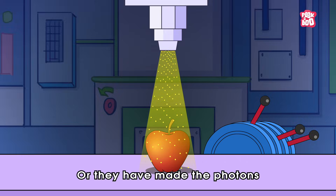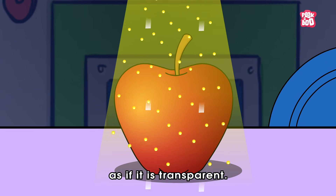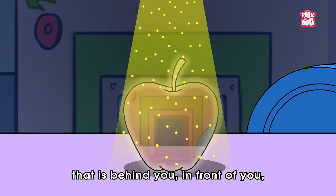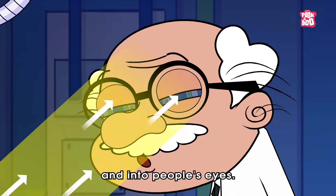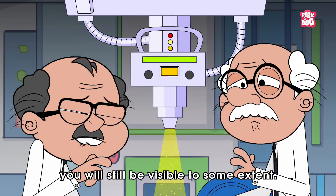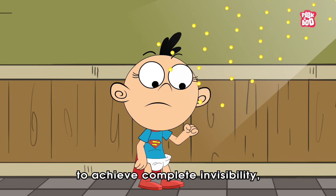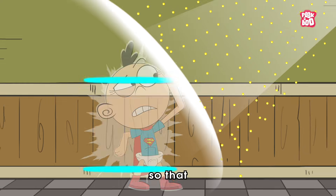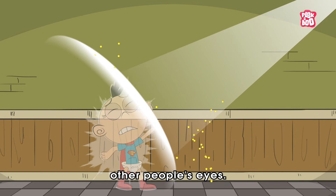Or they can make the photons go through the object as if it is transparent. Or the third option is to project the object that is behind you, in front of you and into people's eyes. So in short, to achieve complete invisibility, you need to bend photons around yourself so that they don't reflect on you and go into other people's eyes.